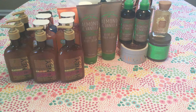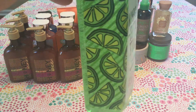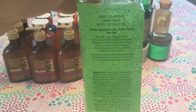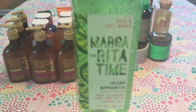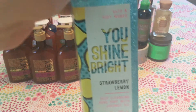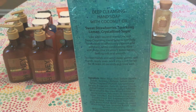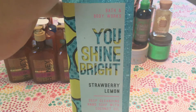Last but not least, I have four regular deep cleansing hand soaps — I refuse to use the foaming kind. First is Margarita Thyme, also called Island Margarita, made with coconut oil. The scents are fresh squeezed lime, Anju pear, and sea salt — it smells exactly like the matching candle. Next is You Shine Bright, a strawberry lemon soap in a pretty blue with lemons on the packaging, made with coconut oil. It's sweet strawberries, sparkling lemon, and crystallized sugar — a really nice lemon scent with some strawberry.